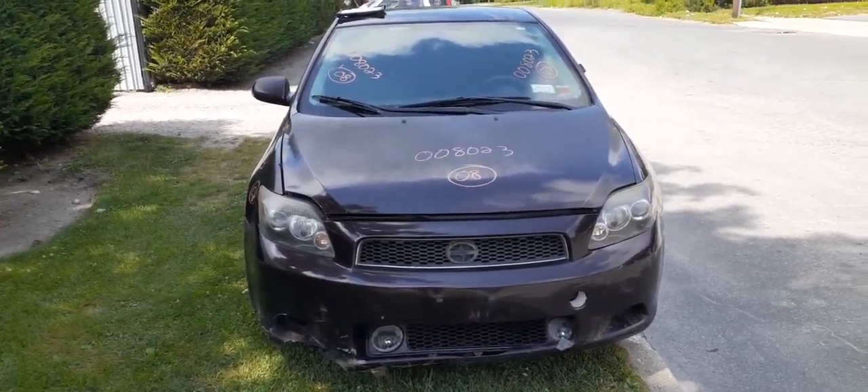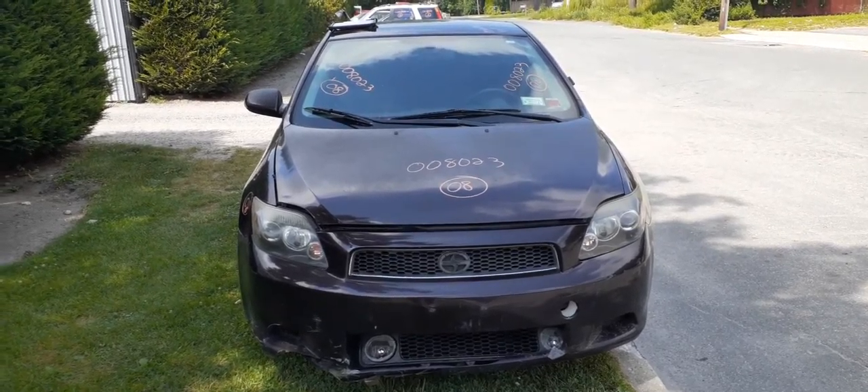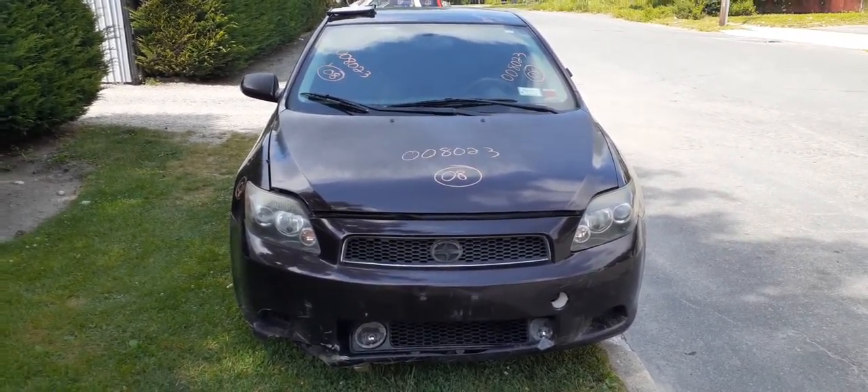This is the newest arrival: 2008 Scion TC Coupe. Stock number 8023, it's got 150,000 miles on it.